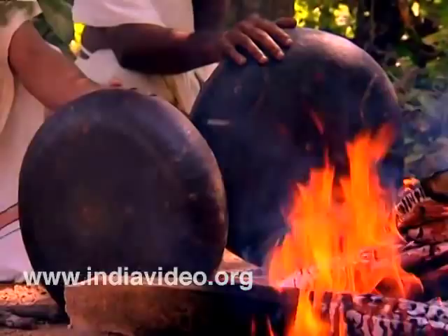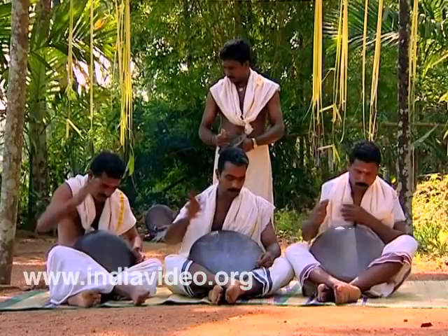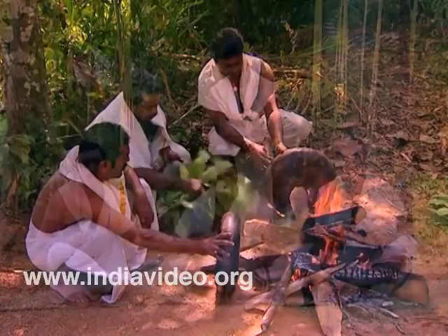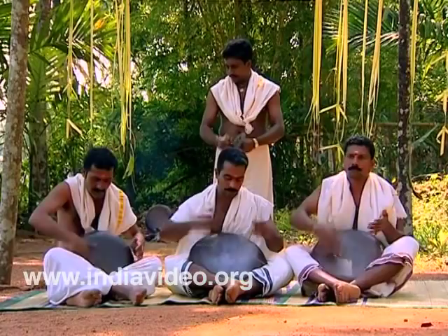The skin of the striking surface is glued onto a circular wooden frame of 10 to 12 inches in diameter. Unlike other percussion instruments of Kerala, Tappa does not have strings attached for correcting the tone. Tappa is played with palms of both hands and is usually accompanied by traditional cymbals called the Ilat Talam.